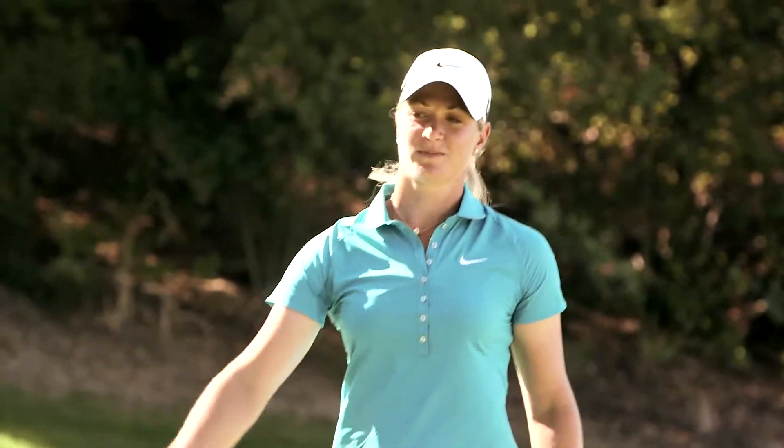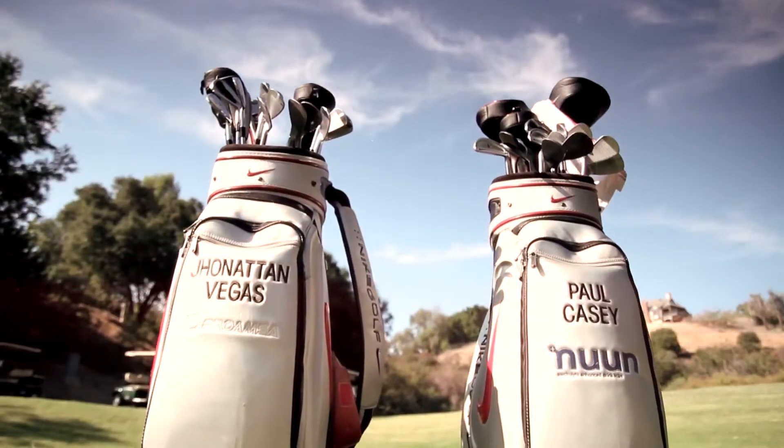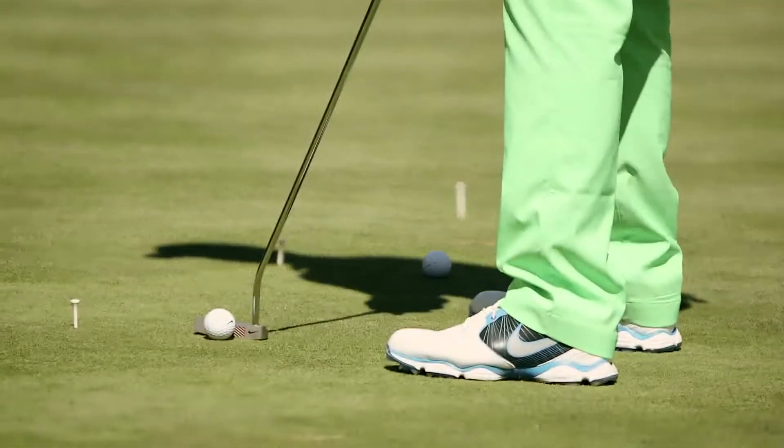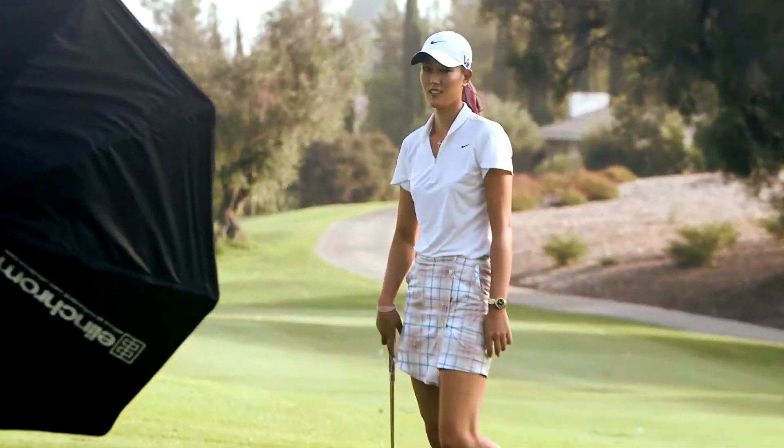Nothing's better than standing over a putt knowing that you're going to make it. It's the golf club you use the most in the bag. It's the one that you finish off the round most of the time. If you don't feel comfortable with your putter, nothing goes right that day.